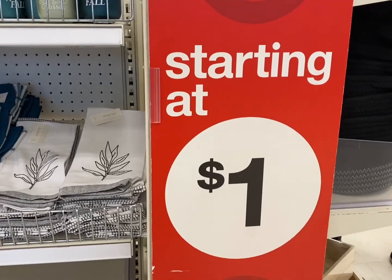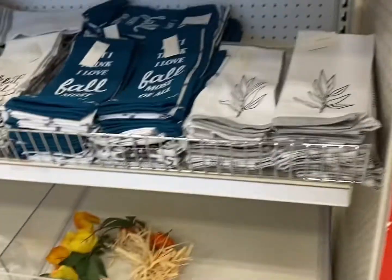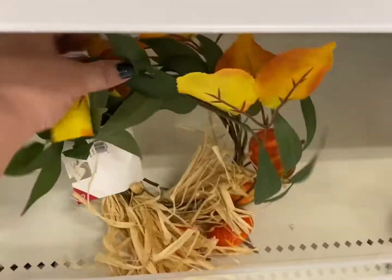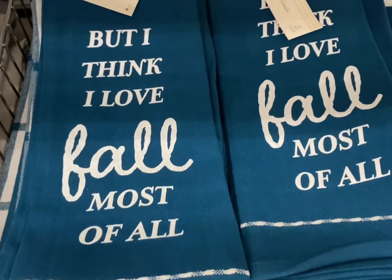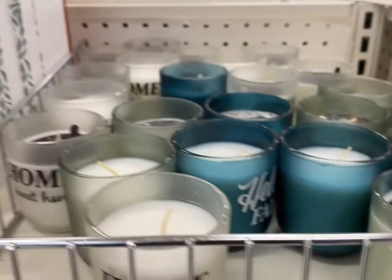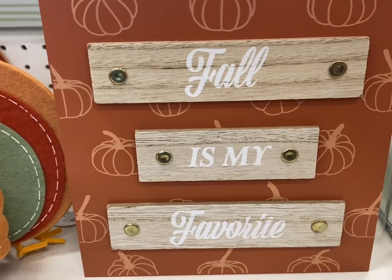We're going to start at the dollar section - my favorite section. I think I love fall most of all, and I do because of Halloween. That's my favorite.